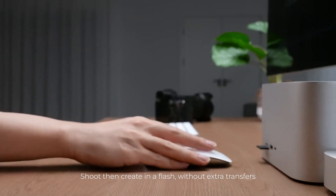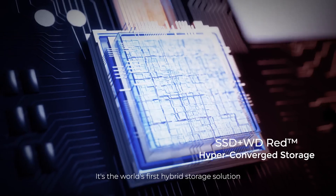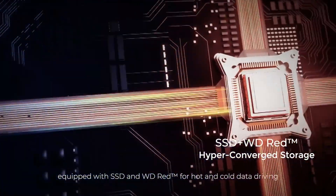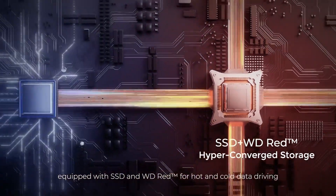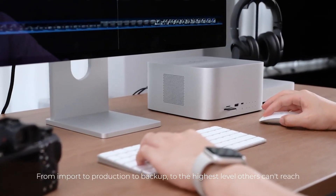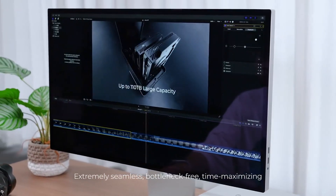Shoot, then create in a flash, without extra transfers. It's the world's first hybrid storage solution, equipped with SSD and WD-RED for hot and cold data driving. From import to production to backup, reaching the highest level others can't match — extremely seamless, bottleneck-free, and time-maximizing.